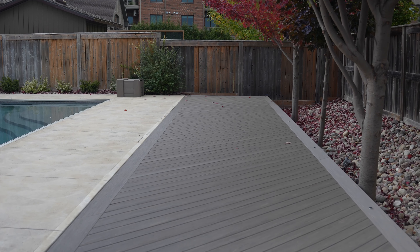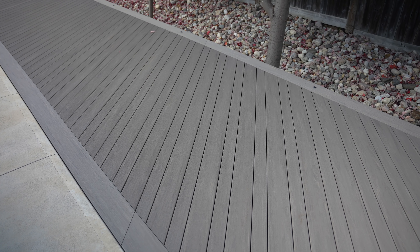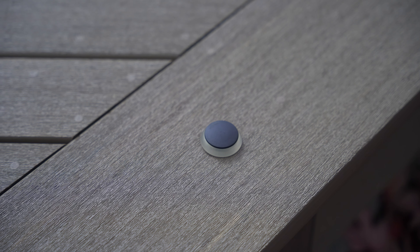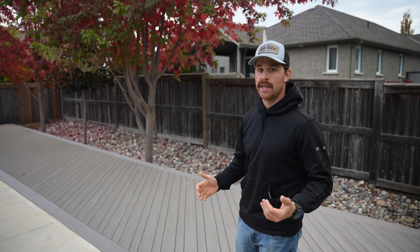As you come around the back side of the pool you approach the pool deck. It features an 8x50 deck with 7.25 inch picture frames and angled decking alternating 3.5 and 5.5 inch width boards. It also features Puck 22 surface lights around the outer picture frame of the deck.